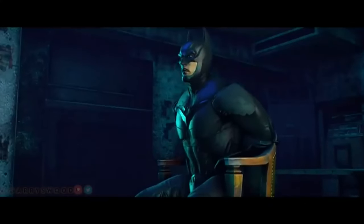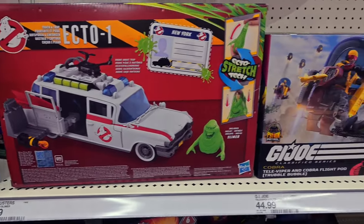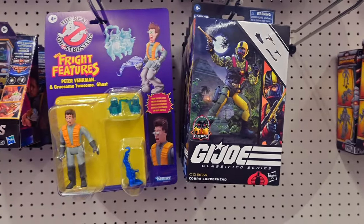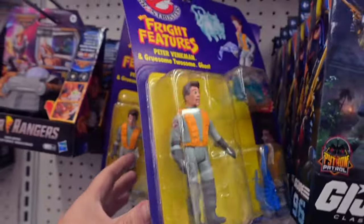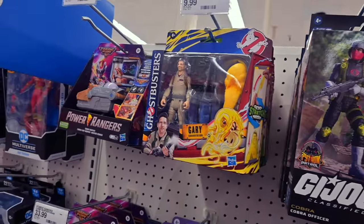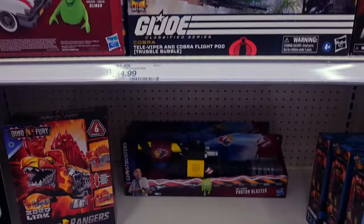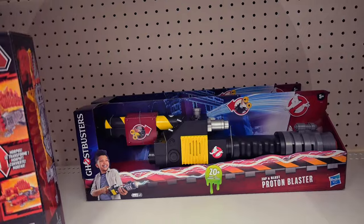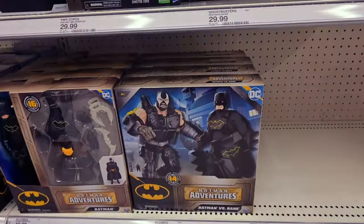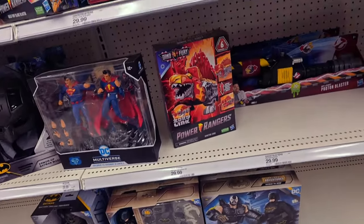We saw some really cool Ecto-1. There's the Trouble Bubble Python Patrol, Copperhead Python Patrol — they had the Fright Feature Ghostbusters. I like that they created this line with the old school original look. I have one of the vintage Egon Spengler figures I'll have to dig out sometime. They have more Cobra Troopers Python Patrol and Viper. And then there's a proton wand — proton blaster! And then I had to have this character — I've been looking and waiting for Bane. Born in the darkness!